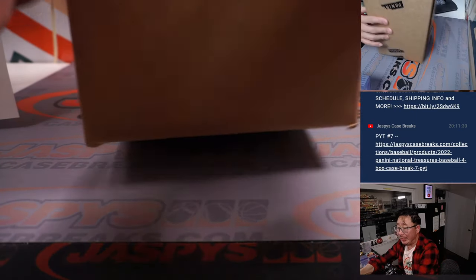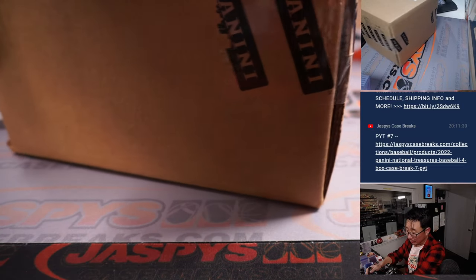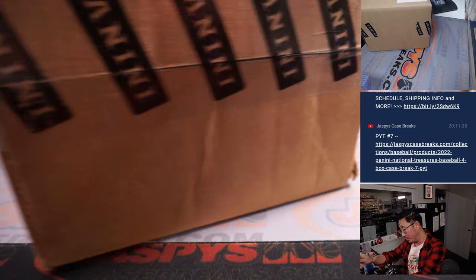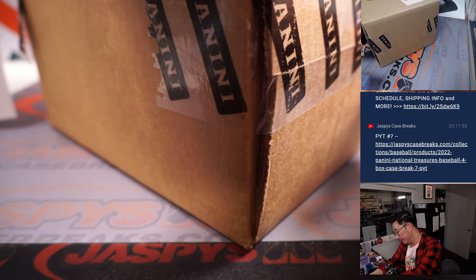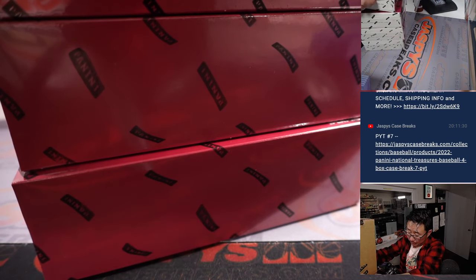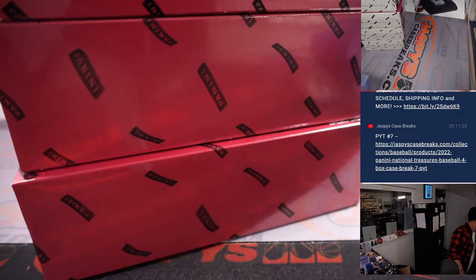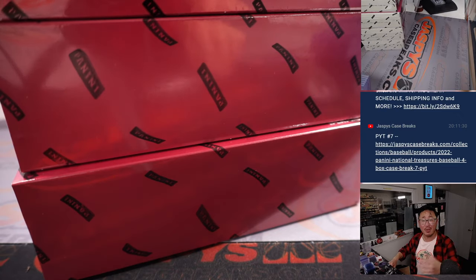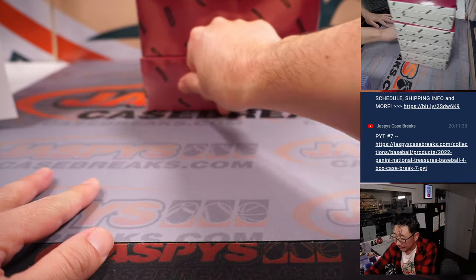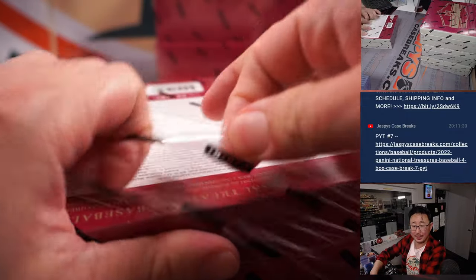Now we've got more Pick Your Team Panini National Treasures Baseball in the store right now at JaspiesCaseBreaks.com. You can pick your teams, or there's a full case number block that we can do as well — a random number block break. That's a nice format and we don't need as many people to fill those breaks. We could probably run those back a number of times. Either way, I'm down. Good luck gang.